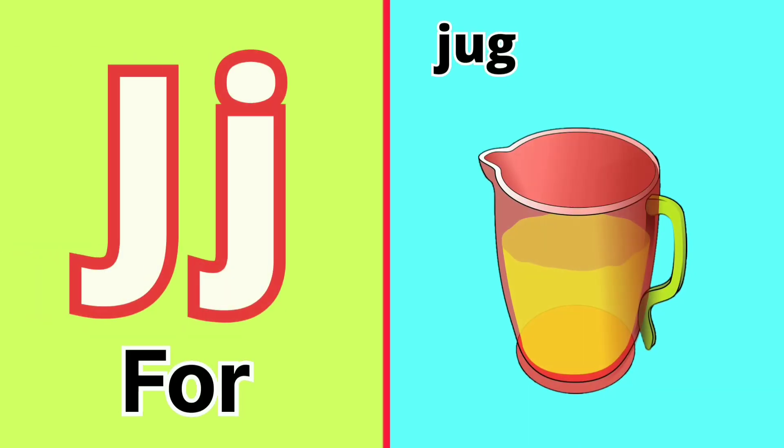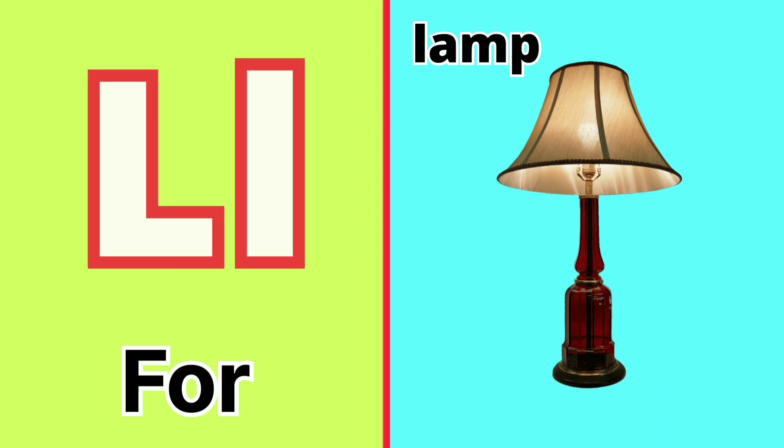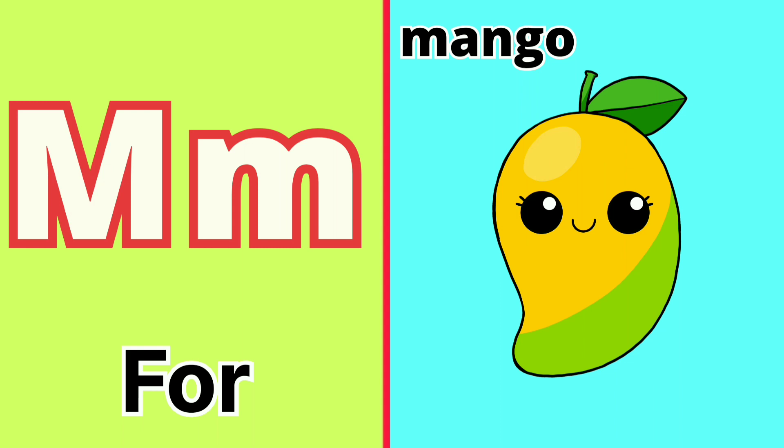J for Jug, K for Kite, L for Lamp, M for Mango.